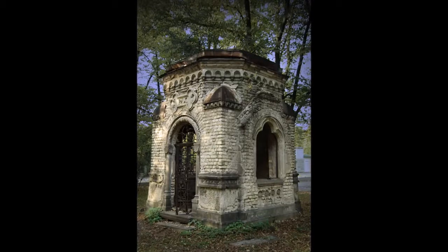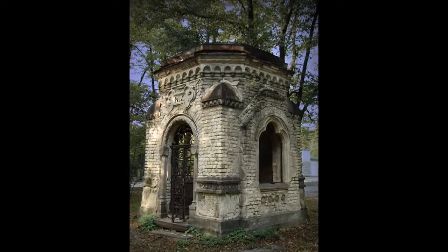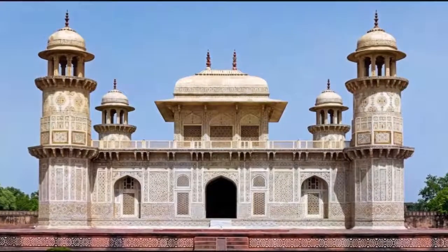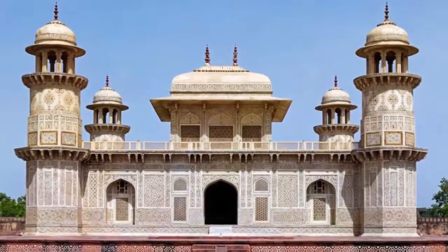Also worth noting is that the mausoleum of Halicarnassus is one of the seven wonders of the world. But not all mausoleums are as grand as these. Indeed, almost every cemetery in America has either private or public mausoleums, or both.